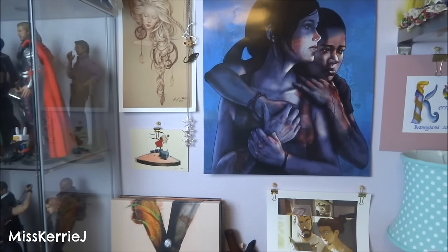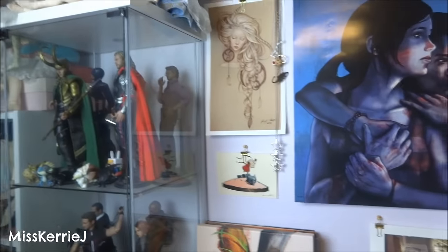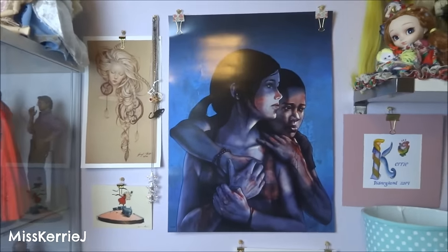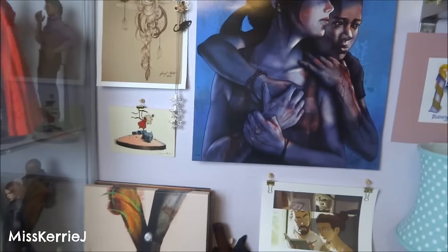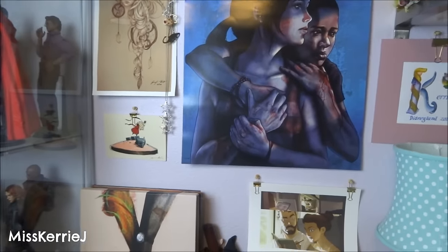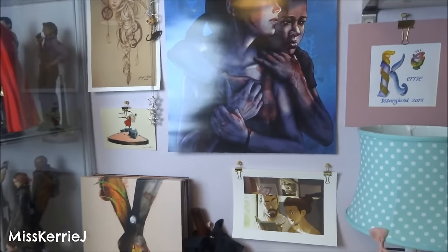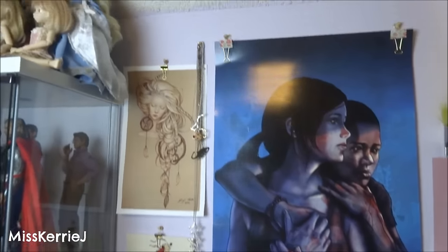I forgot to mention that I took all the frames off all of my prints in my room — I forgot to mention that during my workspace tour — but I did end up taking all the frames off and I have them hanging by binder clips. I really like the way that looks. I think it looks more loose, I guess, like free and happy, because the black frames kind of made my room look smaller.